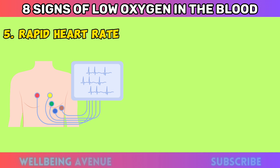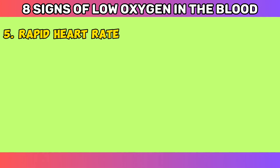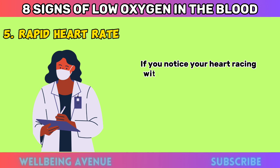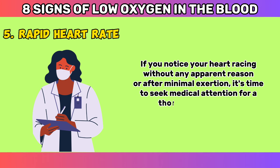Rapid Heart Rate. An increased heart rate, medically known as tachycardia, may be a response to low oxygen levels. When the body senses reduced oxygen supply, the heart pumps faster to try and compensate for it. If you notice your heart racing without any apparent reason, or after minimal exertion, it's time to seek medical attention for a thorough evaluation.